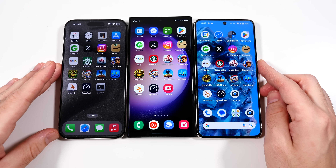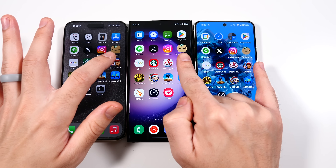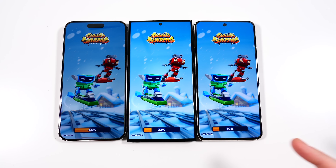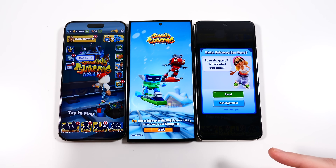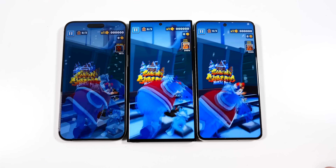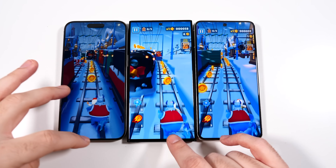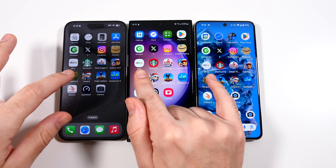Let's go into Subway Surfers. You'll see iPhone far ahead, then the Pixel, then the S23 Ultra. Still, I love the S23 Ultra's screen size for gaming — it is just massive. Not that these two aren't great, but the S23 Ultra is just a big old beast.